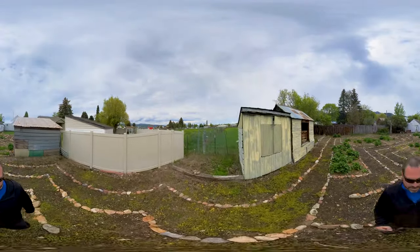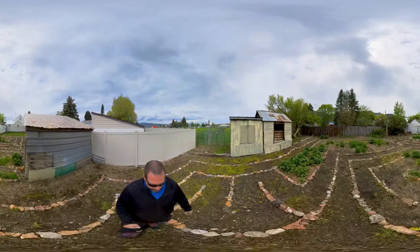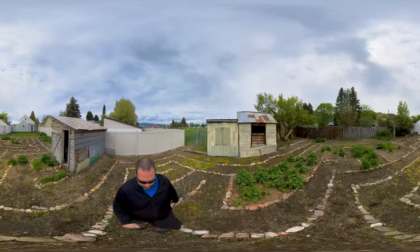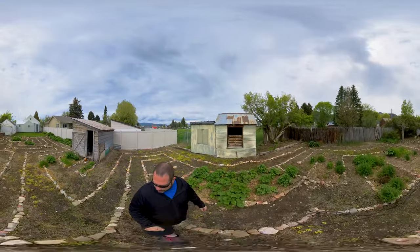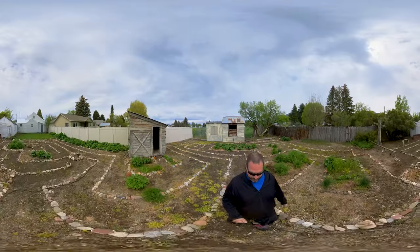Oops, battery died. Anyway, what were we talking about? Seasonal changes here. It'd be kind of cool setting this up like a little Halloween theme during the end of October. Yeah, that's up to my mom, not me. So she can do that.